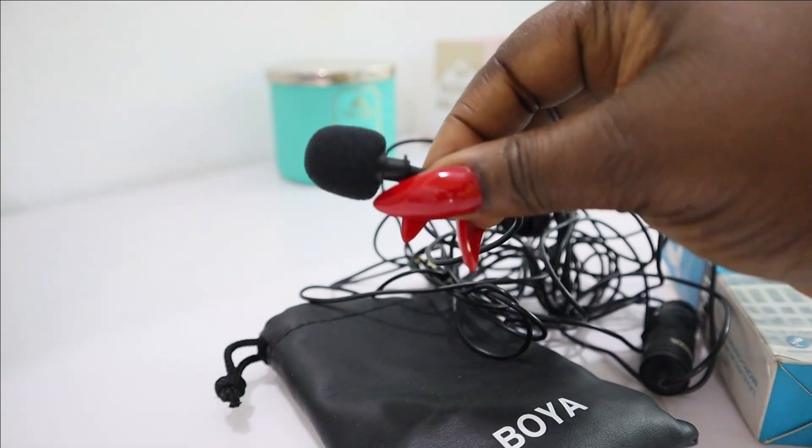The next thing I changed was my microphone. Before, I used the built-in mic on my camera, which I still use sometimes, but I've been changing that. I went on to invest in two microphones — the first being the Boya lavalier mic, and then the Boya cardioid microphone.